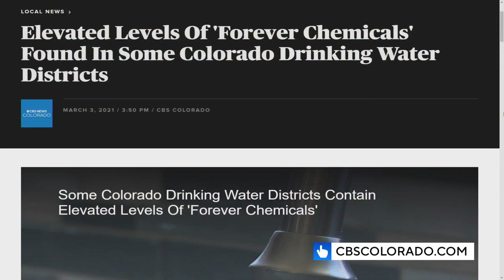Katie has been covering concerns about PFAS for over two years now. To see all of her investigative reporting, including levels of the forever chemicals in Colorado's drinking water systems, just head to our website, cbscolorado.com.